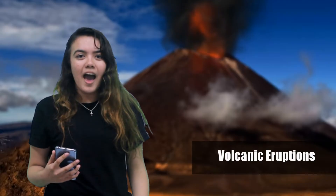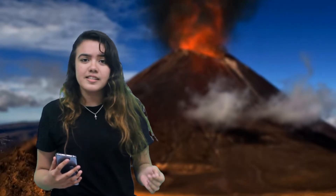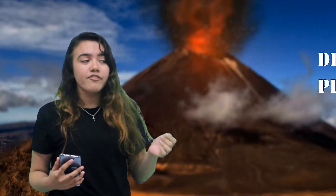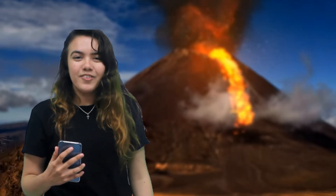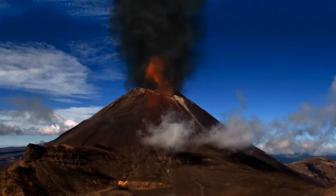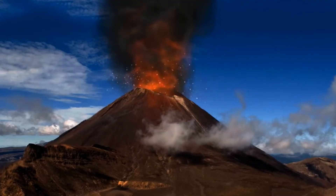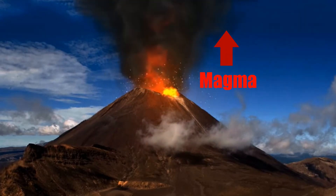Volcanoes are just a natural way that the Earth and other planets have in cooling off and releasing internal heat and pressure. Volcanoes erupt because of density and pressure. The lower density of magma relative to the surrounding rocks causes it to rise. Magma rises due to cracks or weaknesses in the Earth's crust. When this pressure is released as a result of plate movement, magma explodes to the surface causing a volcanic eruption.